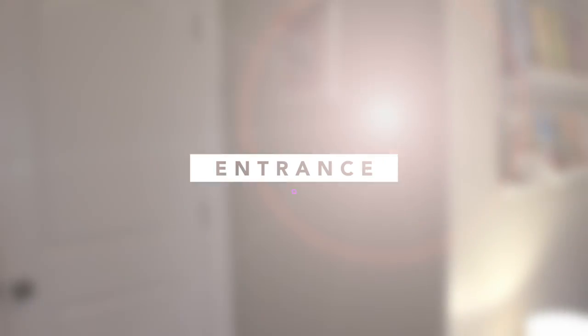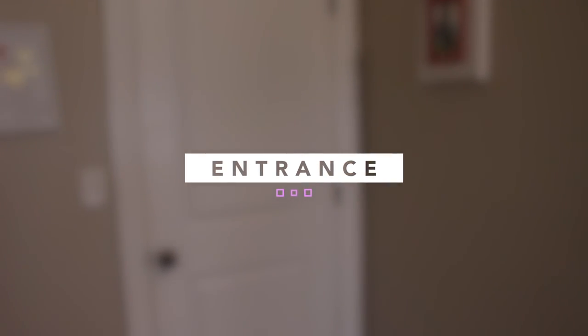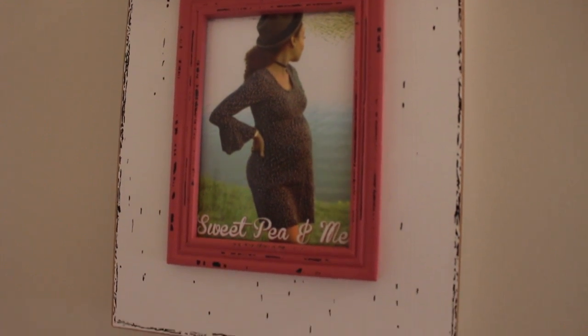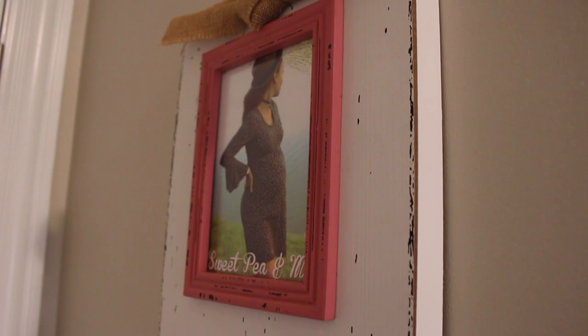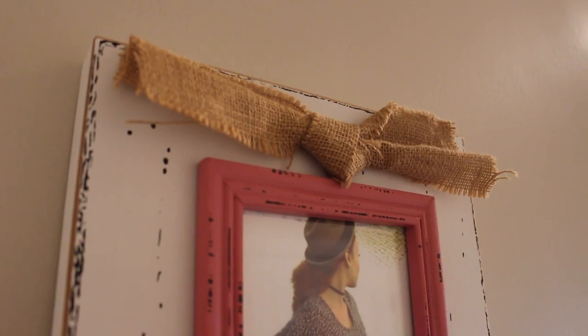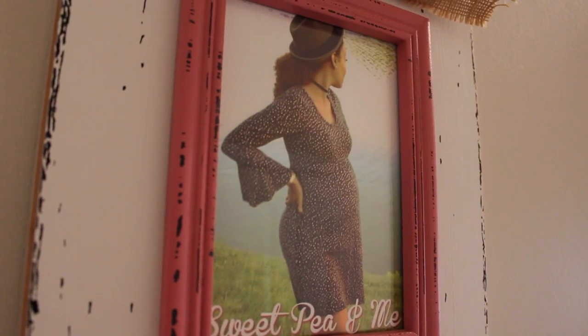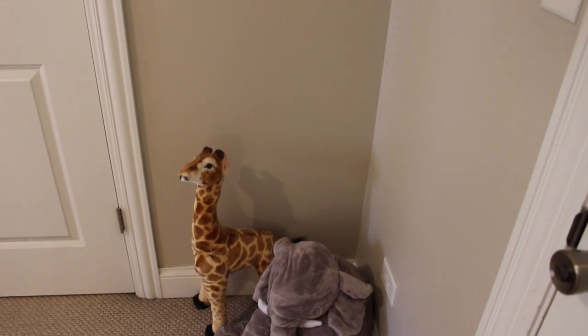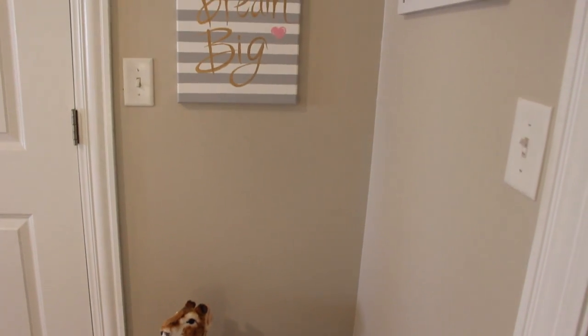Let's start with the entrance. To the immediate left when you first walk into the nursery, you'll see a picture of me — it says 'Sweet Pea and Me.' This was actually a frame that was gifted to Anthony and I at the baby shower. My chef Stephanie made this for us — she snagged the photo off of my personal Facebook page, added the text, and framed it. I liked it so much I had to display it. To the right of the entrance is this playful corner with a couple of stuffed toys.